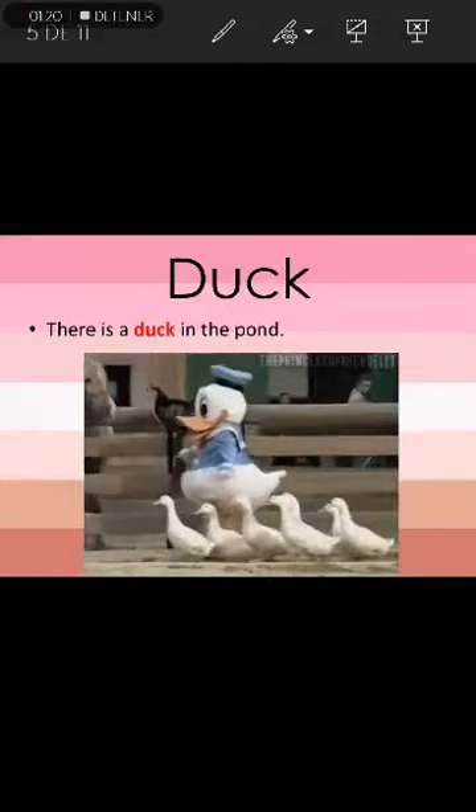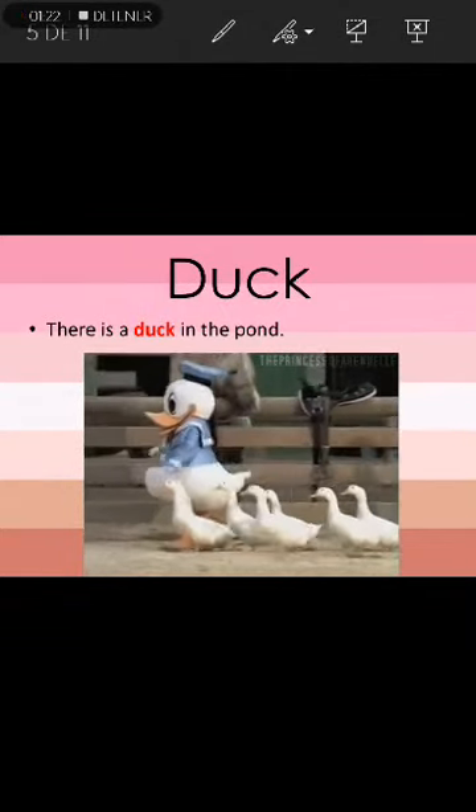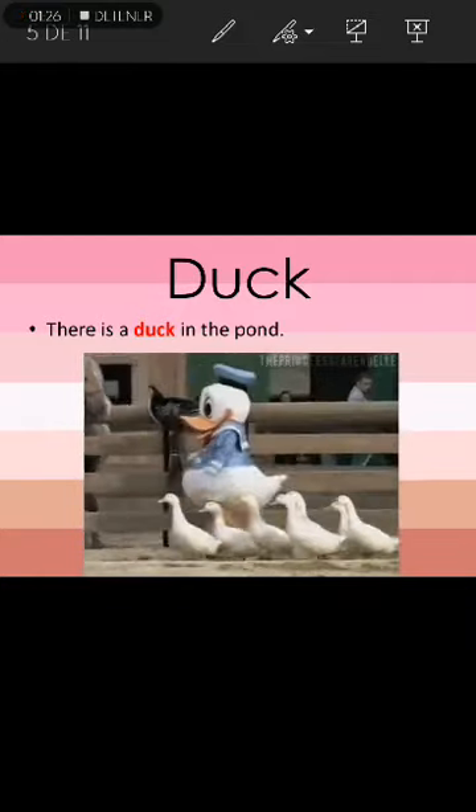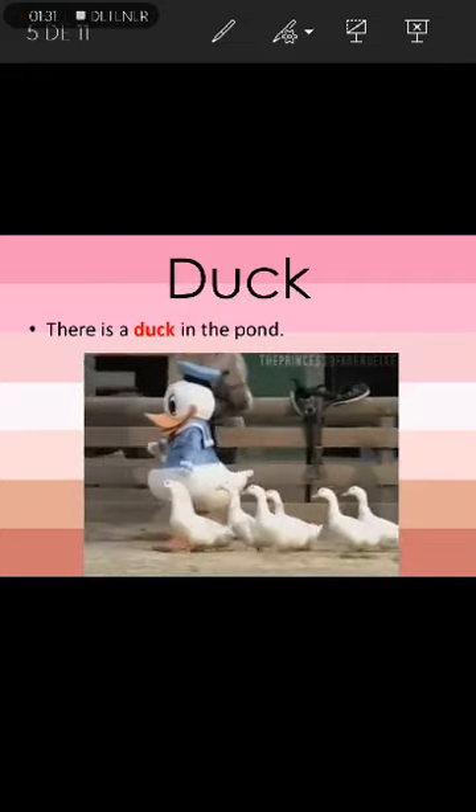The next word is duck. Duck. Sentence: There is a duck in the pond. Duck.